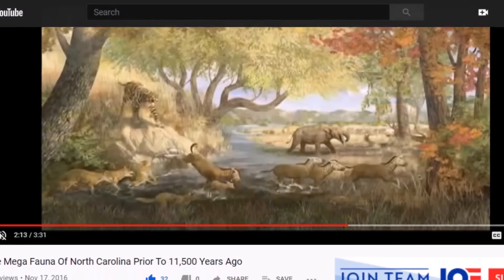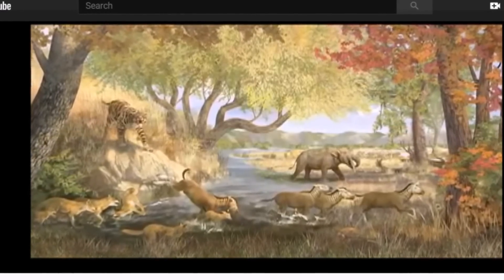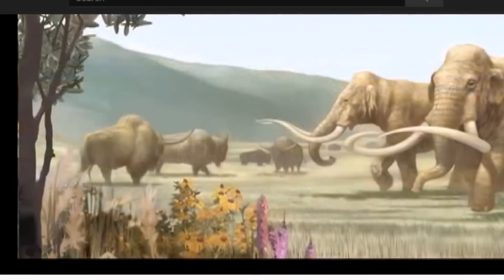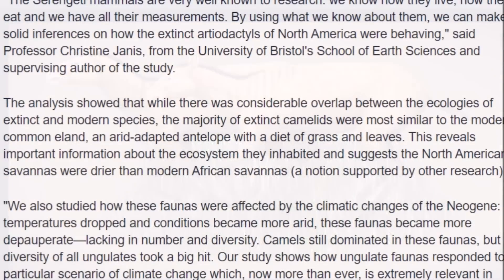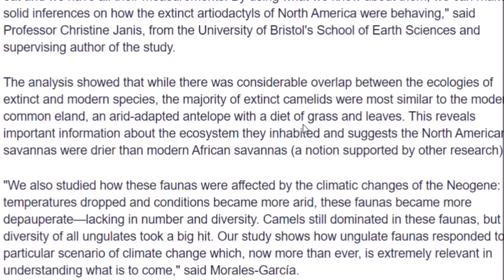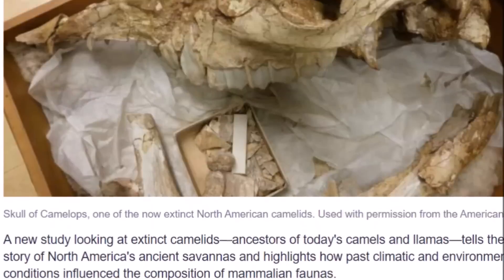I think any study coming from this time period is important. I made a video on the megafauna of North Carolina prior to 11,500 years ago — about four years ago — but this is just an important time period to look into. Massive flooding, we lost the Clovis people, sea level rise went up, and the earth changed literally. These ice age megafauna had been around for hundreds of thousands, even millions, of years. The analysis showed that while there was considerable overlap between the ecologies of extinct and modern species, the majority of extinct camelids were most similar to the modern camel, eland, and arid-adapted antelope with a diet of grass and leaves — suggesting that the North American savannahs were drier than modern African savannahs.